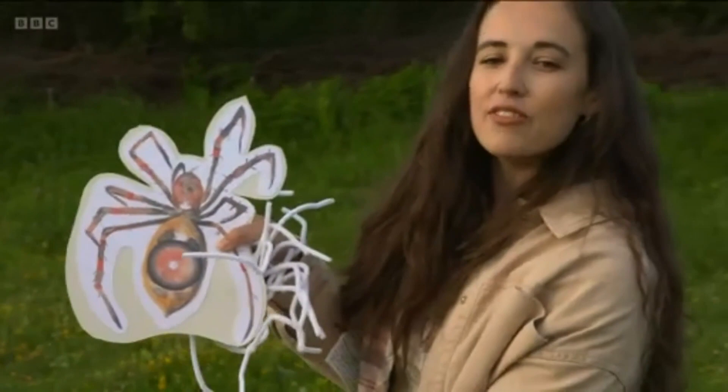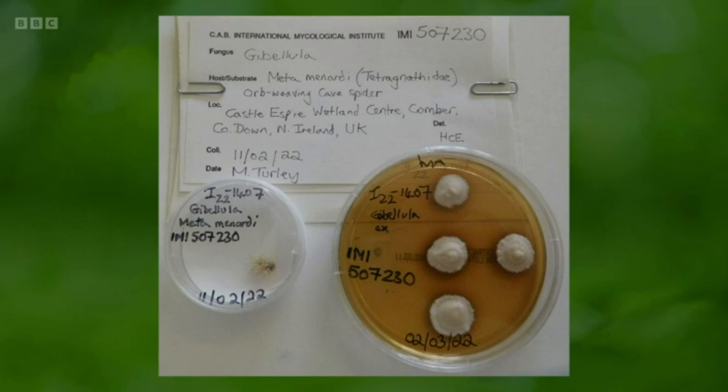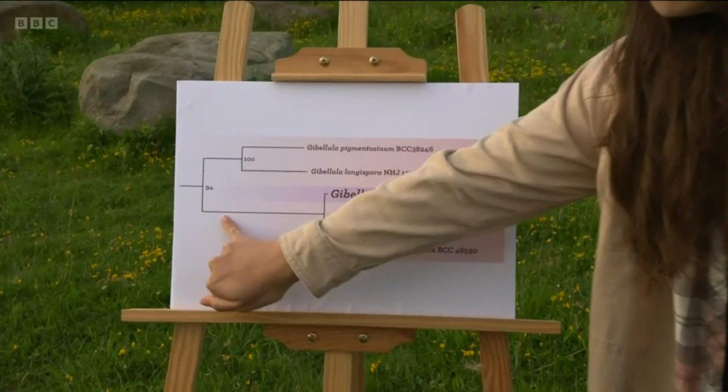How cool is that? Absolutely remarkable. We thought it might be a new species, so we sent it to Dr Harry Evans from CAB International. He put it in a Petri dish and did his scientific work to figure it out. He sent us a genetic tree — a diagram showing where our fungus species fits in. It belongs to the genus Gibalula. Following this branch down to this clade, our species in purple is closest to relatives that live in Asia — namely Thailand. So how did our Gibalula species come to the UK?